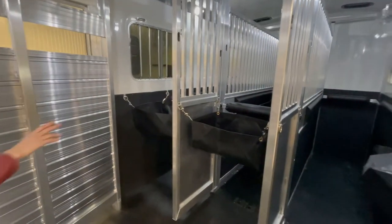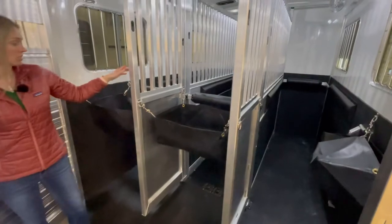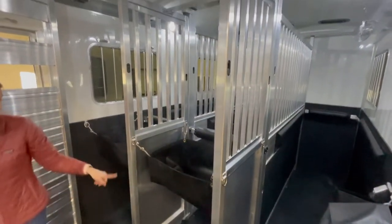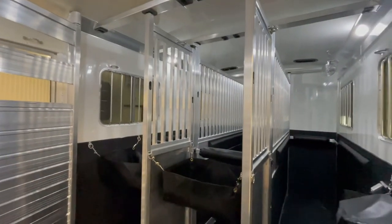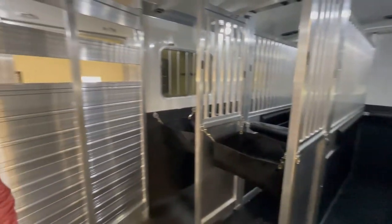Back here we have the same thing: full top-to-bottom stud dividers, along with the extended head shields and the additional divider settings to change up from six to four horses. There are fans — four fans in this trailer — and one roof vent per horse.